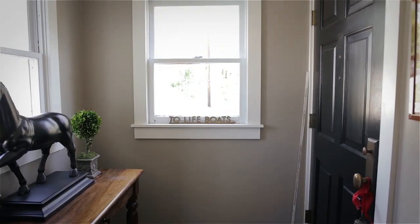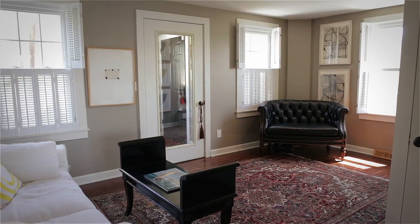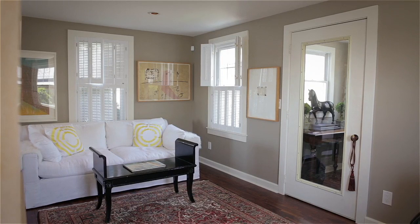Stepping inside, the front entrance vestibule opens to a living room with rich hardwood floors, recessed lighting, and interior shutters.